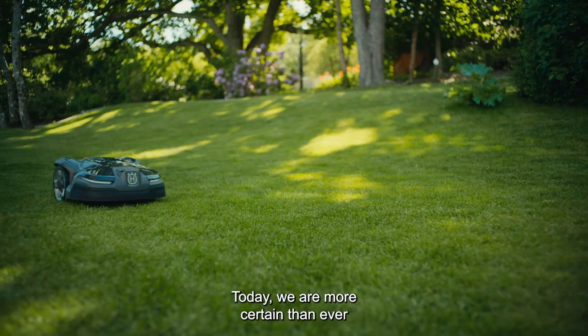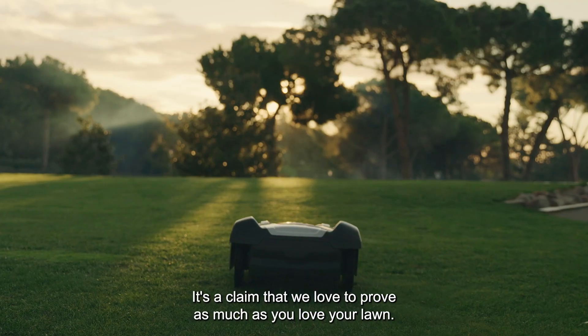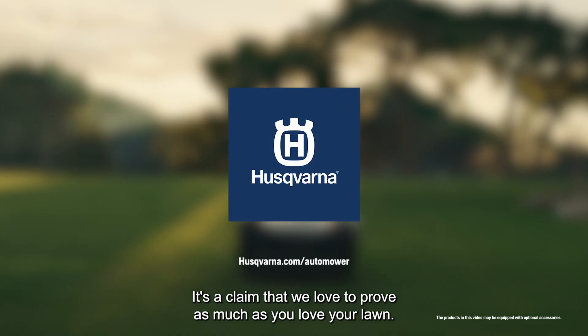Today we are more certain than ever, there is a robotic mower for every lawn. It's a claim that we love to prove, as much as you love your lawn.